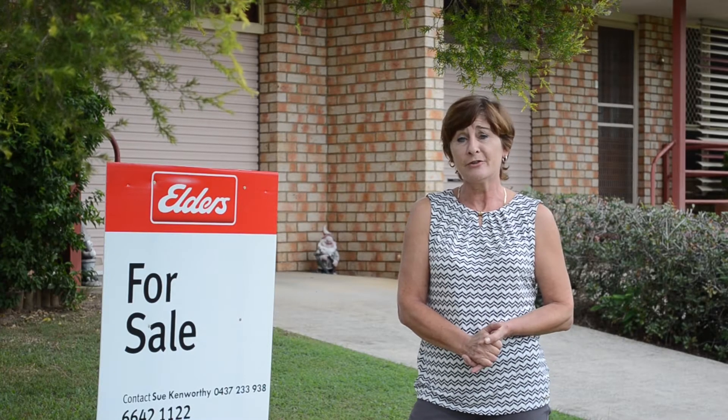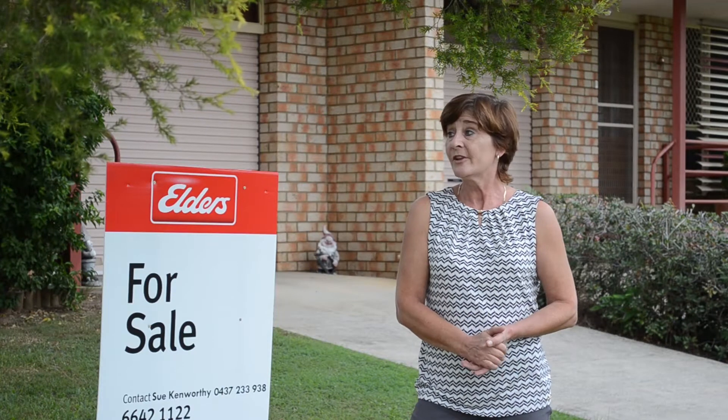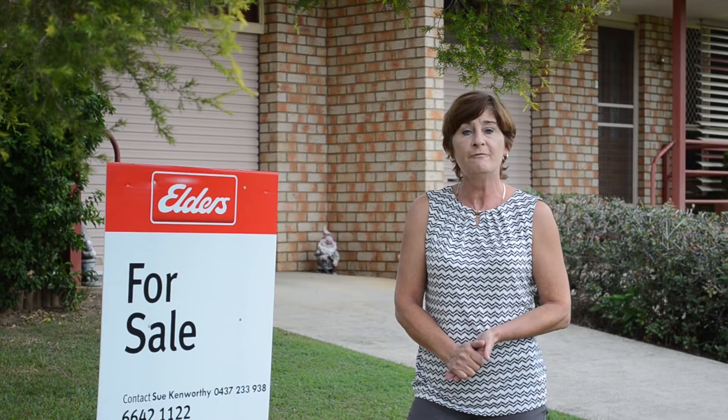It sounds a bit trite to say that there's no second chance at making a first impression, but it's very, very true. So today we're here at one of our properties. Bill has let us come here to give you a few little tips on how to make a great first impression at very little cost.